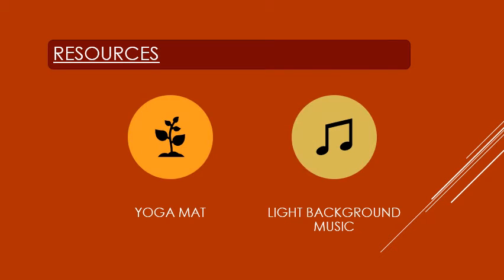The resources required for this activity are a yoga mat and light background music. Parents, you have to place the yoga mat on the floor and play light background music — you can play any music. So children, let's see what our first pose for today is.